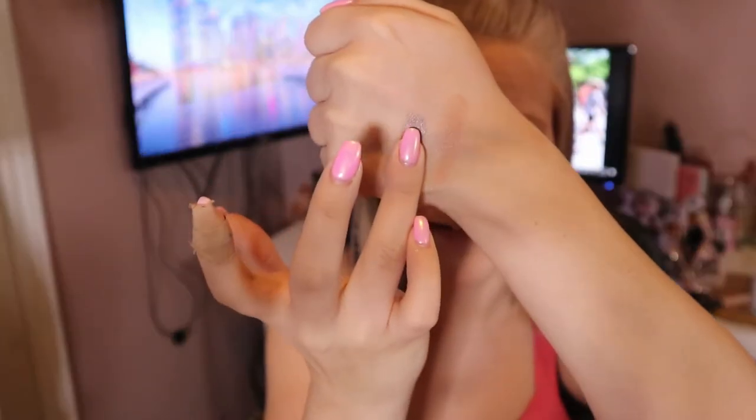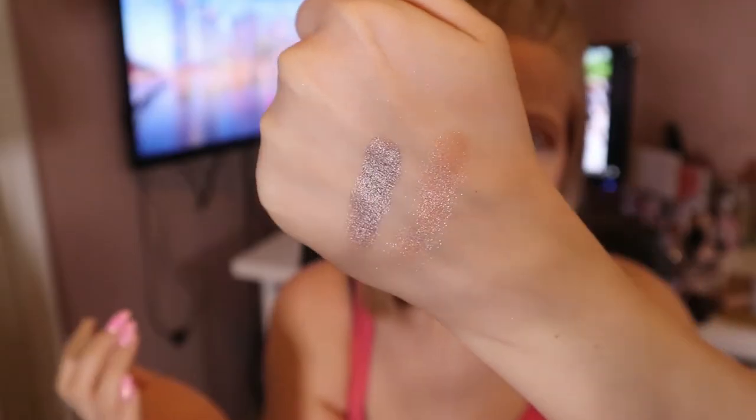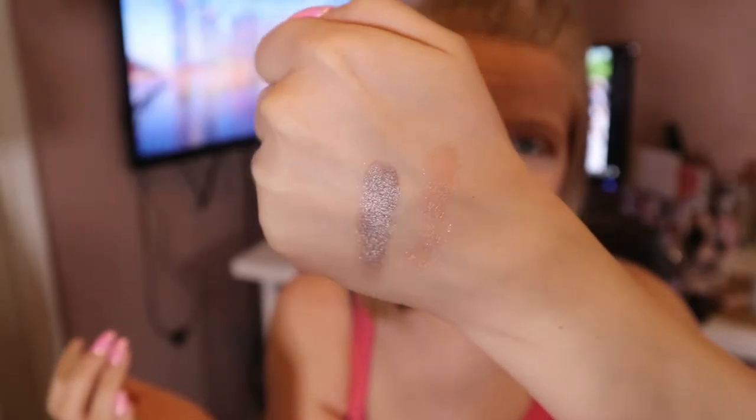The last eyeshadow they sent me I'm actually not going to use, but I want to show you guys a little swatch of it. This is called Shark Skin. I just don't know how I'm ever going to use this, but it is super cool and so pretty. I will find a way.